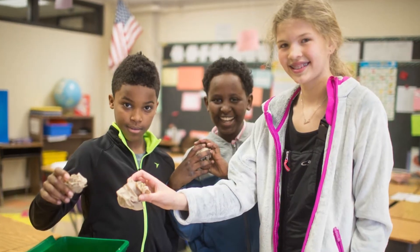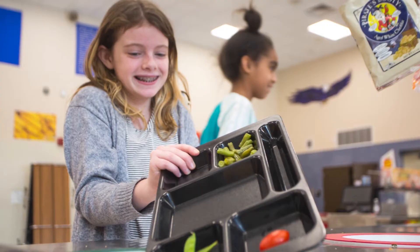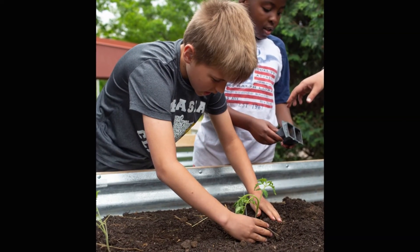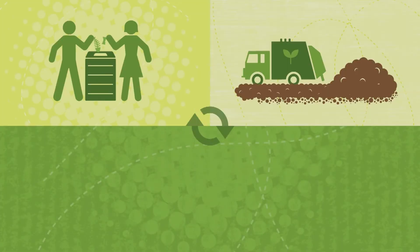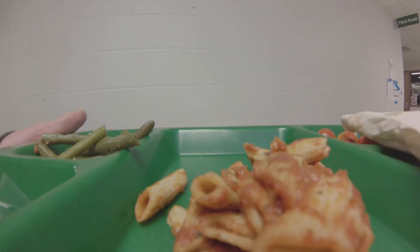Organics recycling is important because it gets our food waste out of the trash and puts it to better use. We can use compost to improve our soil and grow a healthy garden. Collecting organics creates a closed loop where nothing goes to waste, but we need to be mindful about what we put in the organics bin.